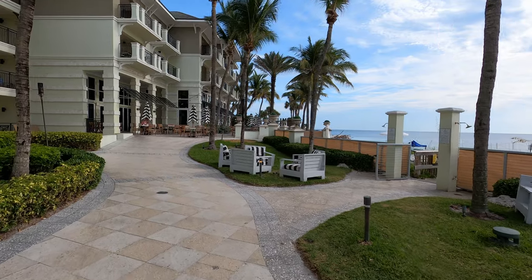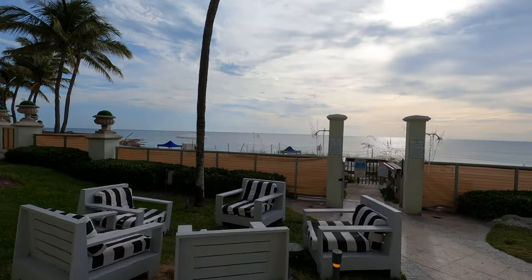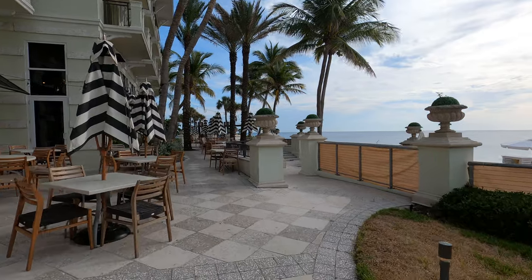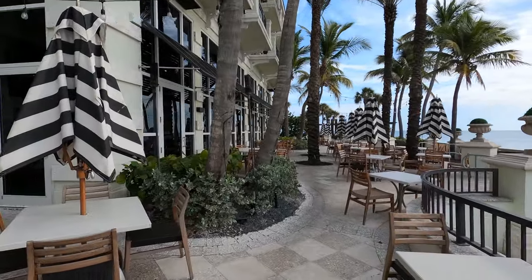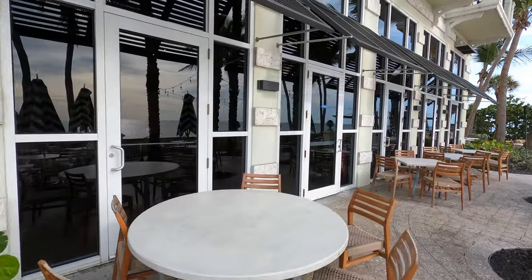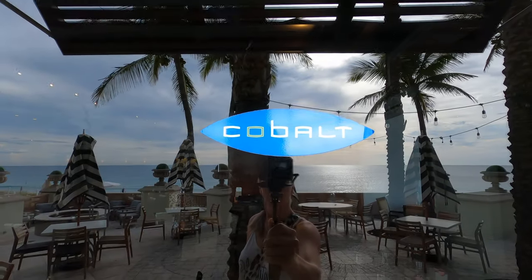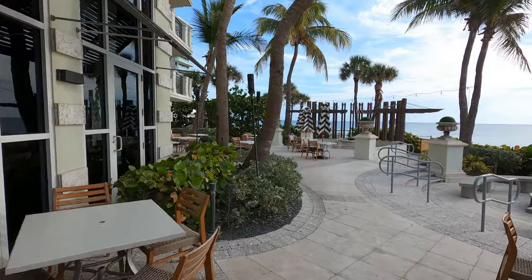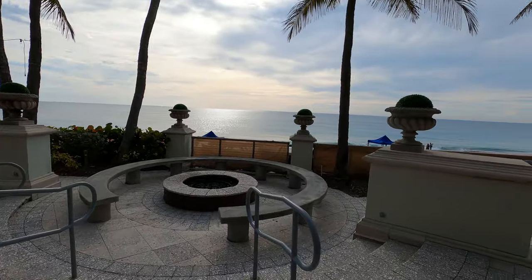We're going to walk towards the other restaurant, which is called Cobalt. Towards the end of the walking tour, we go through the spa and the inside of this restaurant. It has a lot of really nice seating areas and advertised an express breakfast in the morning. I saw lots of people coming here for lunch and dinner. When it's cool out, they light up the fire bowls, and it's really gorgeous, overlooking this amazing beach view.